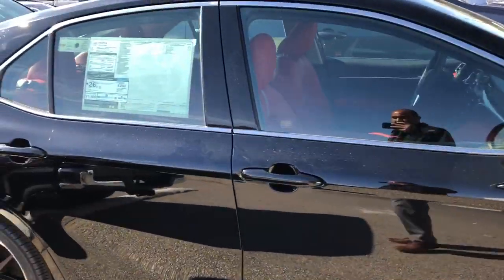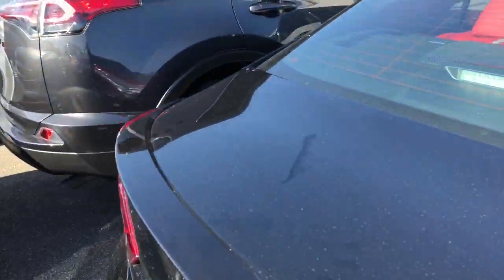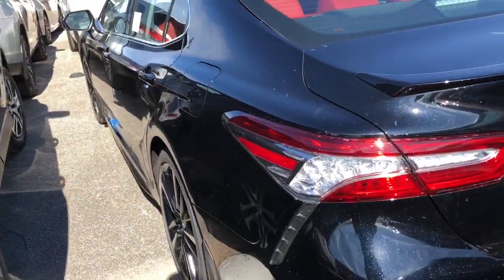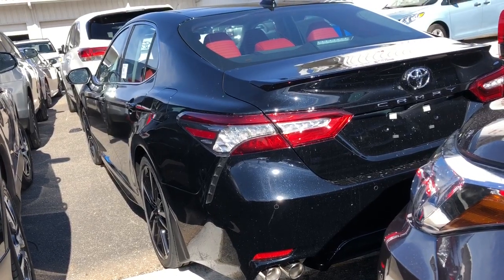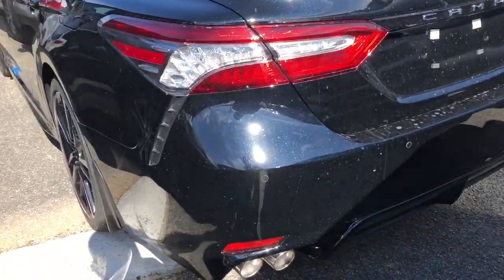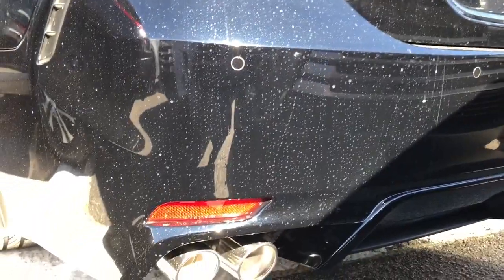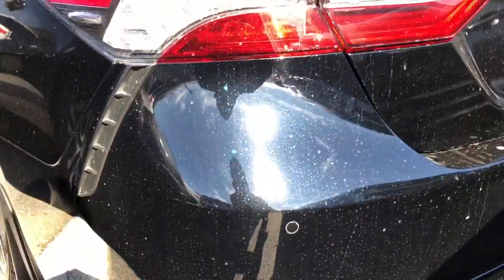Hey, how's it going guys? Today I have a 2018 Toyota Camry in midnight black. This is the XSE with dual exhaust and quad tips. It has rear cross traffic alert with parking sensors.